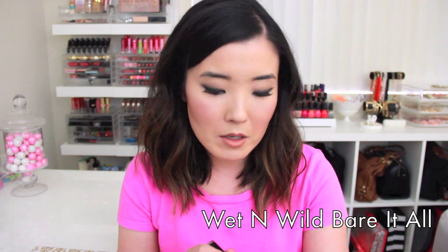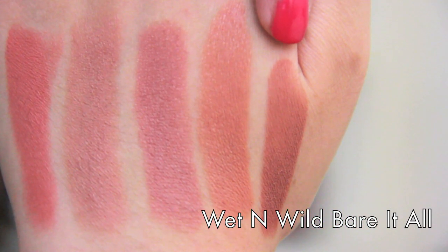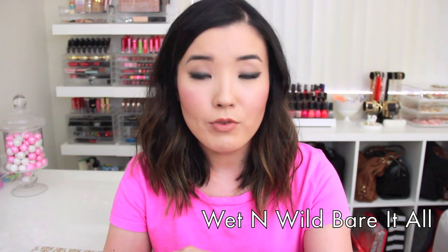The next one is a Wet n Wild Lipstick in Bare It All. I've mentioned in my MAC Dupes video that it's very similar to Velvet Teddy by MAC Cosmetics. Even though it's a browny nude, I still think it looks good on me and it looks good on a lot of people. Wet n Wild lipsticks are some of the cheapest out there, but they have a great formula. They're not really scented and they do not dry out my lips even though they have a semi-matte finish.